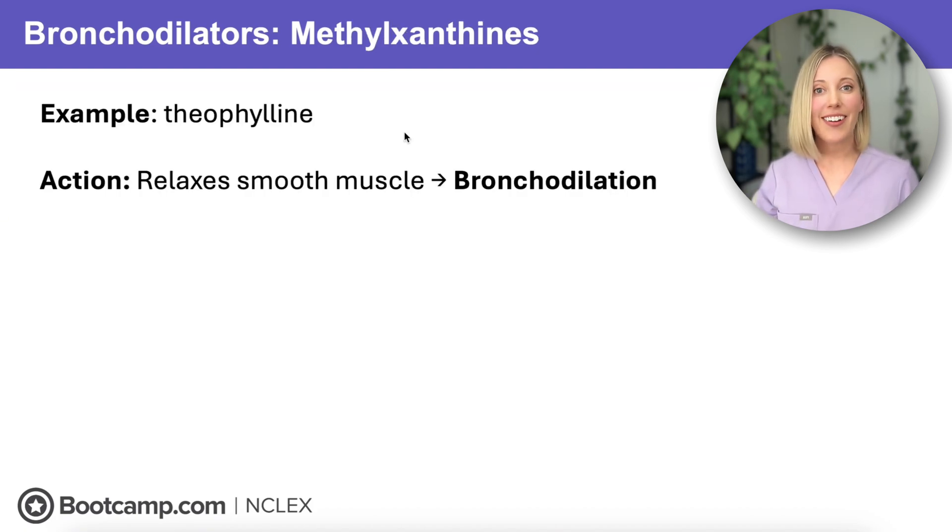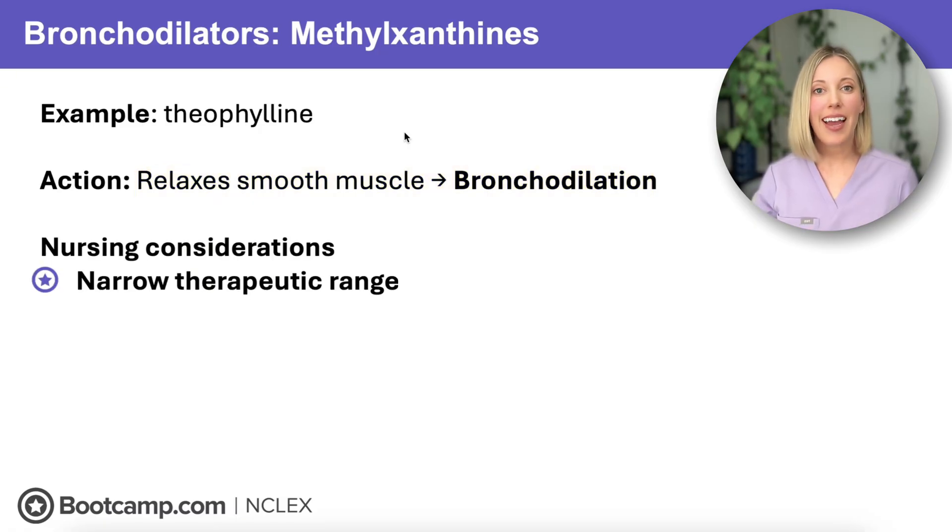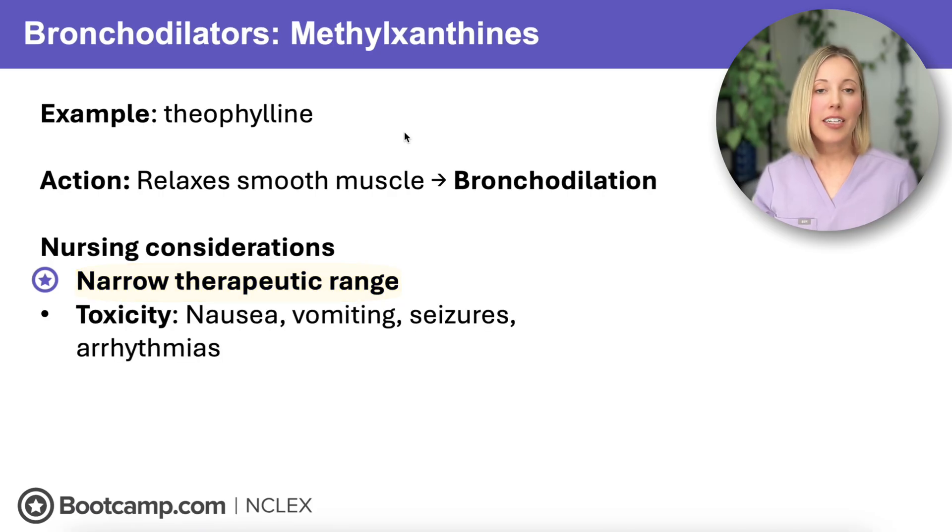Our last bronchodilator category is our methylxanthines, with theophylline being the classic example. Theophylline relaxes smooth muscle in the airway to improve airflow, but it's not used much anymore because it has a really narrow therapeutic range. This means the client can quickly develop toxicity, which starts as nausea and vomiting and can quickly progress to seizures and dangerous arrhythmias.